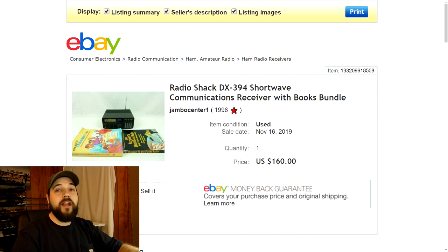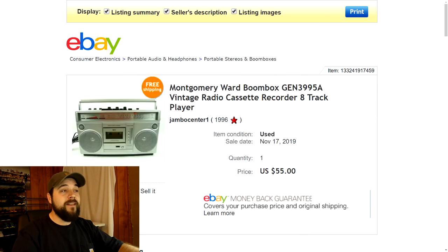Next up is this old-school Radio Shack shortwave receiver — basically a communication radio where you can get on different airwaves and talk to people all over the world. I paid $30 for it at a garage sale. It came with two books to help understand how to use the radio. I had it listed for around $180 and took a best offer of $160 with free shipping. I'd looked up the model number right on the spot at the yard sale and saw they were selling for $160 to $180, so I went ahead and picked it up. Made really good profit.